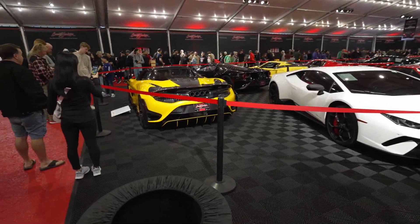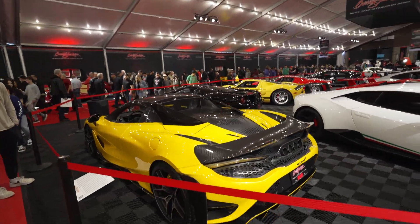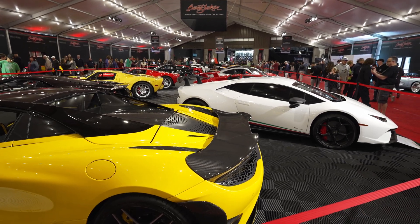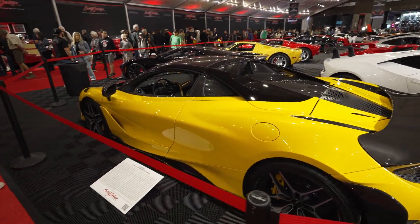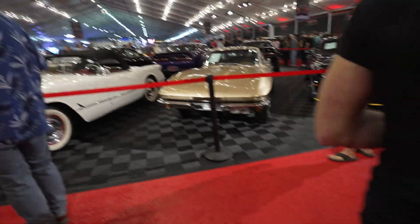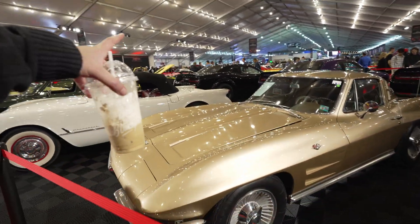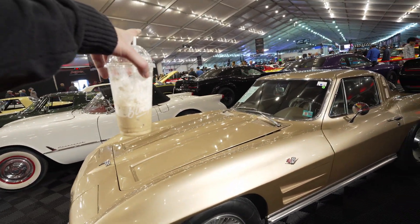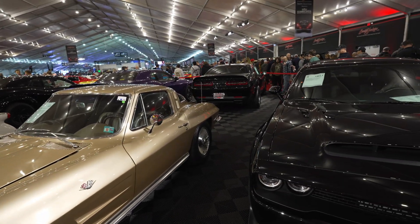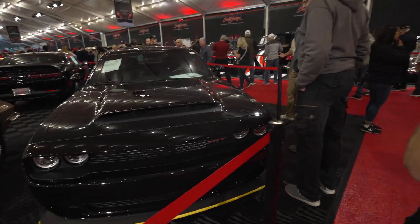Is this the big boy section? A lot of the exotics are here with this current setup — I like it. And then on this side, I thought I saw it somewhere — right there, a whole parachute on that Demon. That's a Dodge Demon for sure, you can tell by the setup on the wheels.